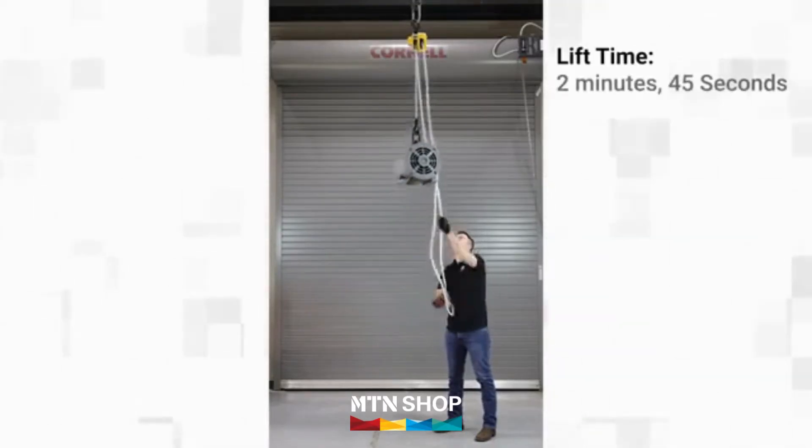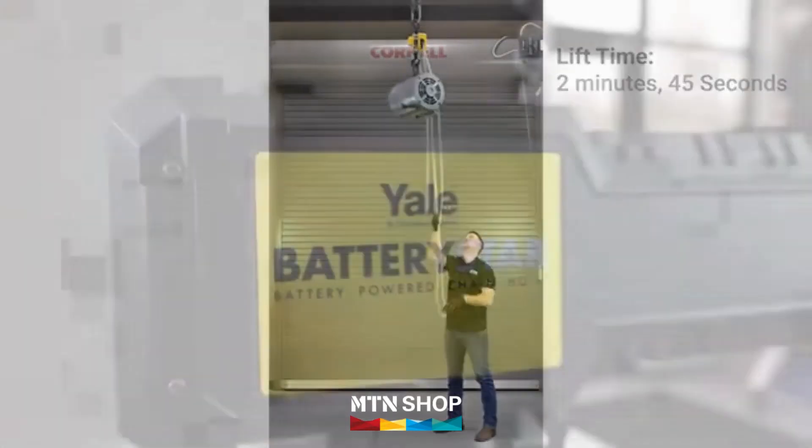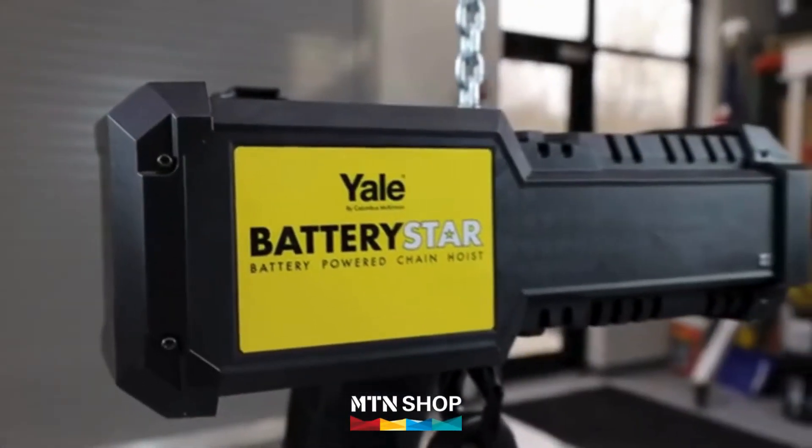It took our operator 2 minutes and 45 seconds to lift the load. Now, let's see what the Battery Star can do.